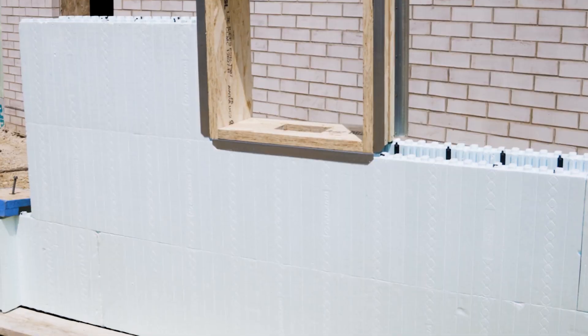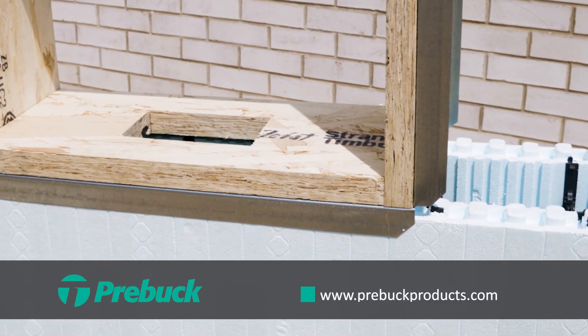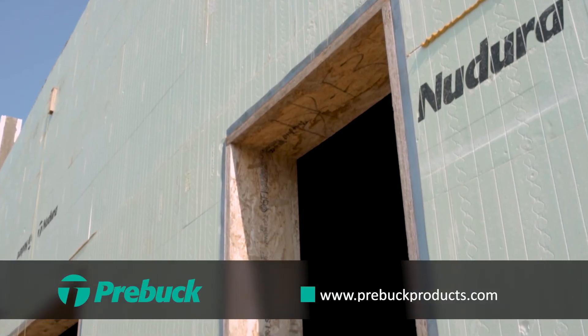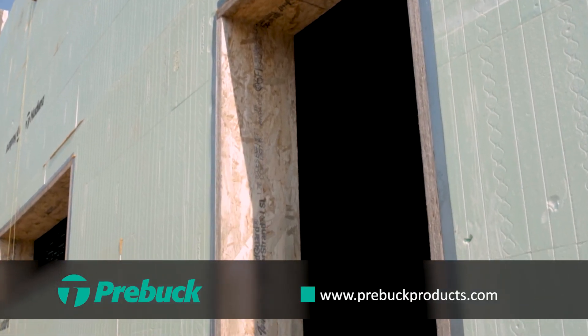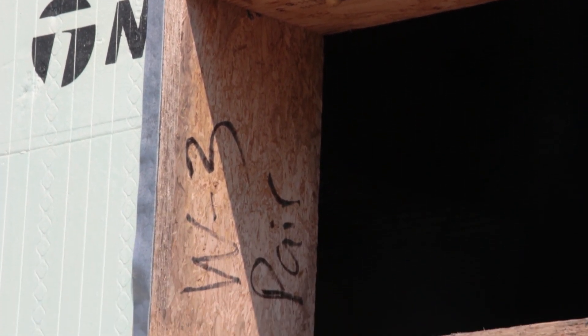We got our foundation in, set all the pre-bucks for plumbing level, then installed our ICF right into the jams. It was a lot faster than two-by-12s making your cuts in the field and screwing everything together. You don't have all the tape and caulking and stuff. It's awesome.